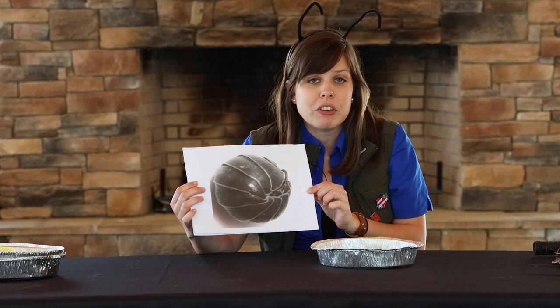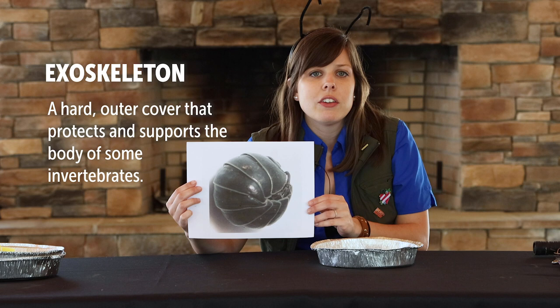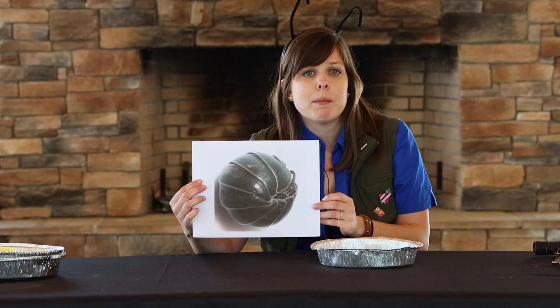Kind of looks like a little armadillo. The outside shell of a pill bug is called an exoskeleton and it's like armor plating to help protect the pill bug and give it support. Exoskeletons are the hard outer cover we find on some animals without backbones. Mammals like us, birds, fish, reptiles, and amphibians all have backbones and we wear our skeletons on the inside of our bodies for protection and support.